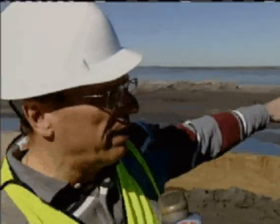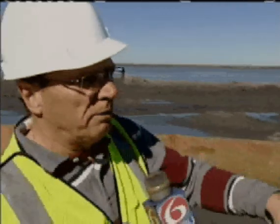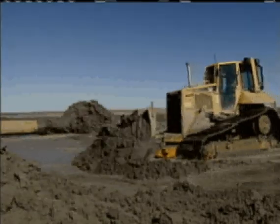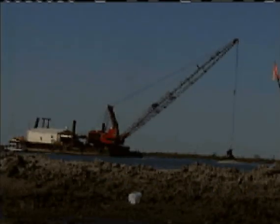"We're building the beach here. We're pumping marsh material behind here to create marsh. And this marsh will help support the beach to protect it. And together, the two of them protect the marsh that's between here and New Orleans, which helps us provide for hurricane protection and also for nurseries for the fisheries and that sort of thing."